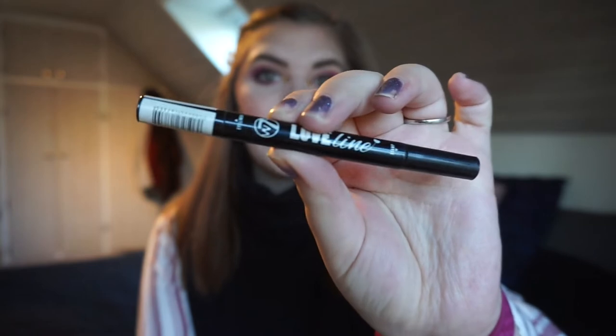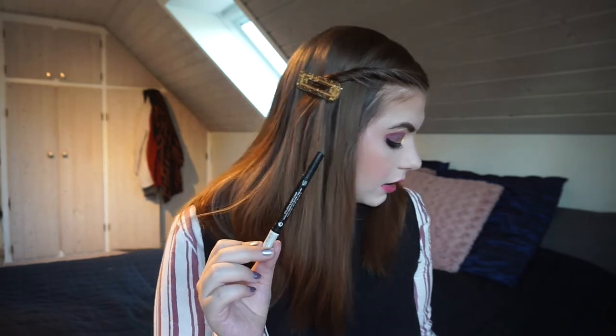Then we have my liquid liner, the Love Line from W7. I have outdone my tally for this — the uses goal was 20 times and I have used it 22 times. I have just been loving wearing it with a small wing or a big wing. I will forever use that one until it's done.